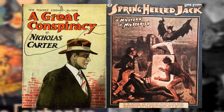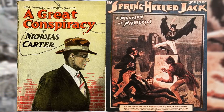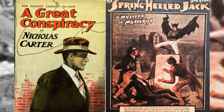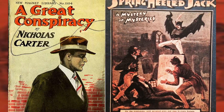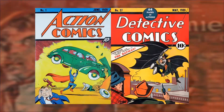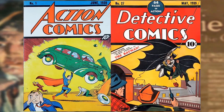In 1886, we have two works that were created. The first is a dime novel named Nicholas Carter, who was a super detective. The second is a penny dreadful of an older British bogeyman legend called Spring-Heeled Jack. Through literary ancestry, these two characters would be linked into Superman and Batman.